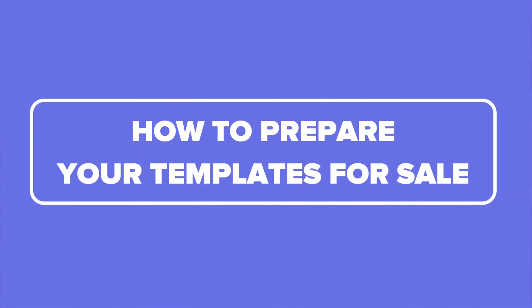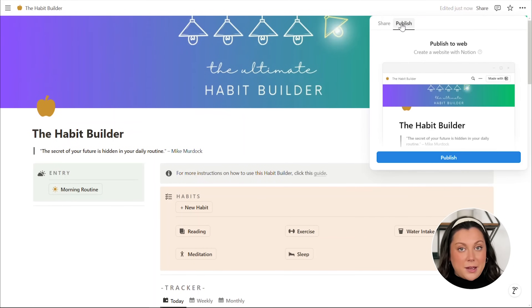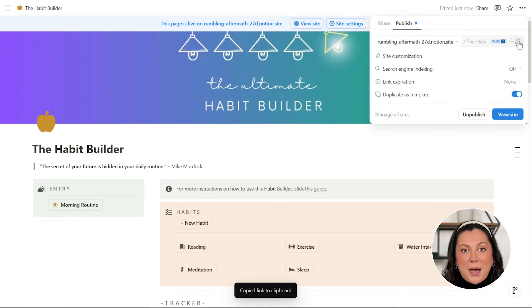Now let's turn your Notion page into an actual sellable template. I'm going to assume that you already know how to make a Notion page and you've probably already made some that you're really proud of. If not, don't worry, there are tons of free YouTube videos out there that'll teach you how to get started. But if you do want me to specifically cover that topic, leave a comment down below. So let's focus on getting your template ready for sale. First, you need to turn your Notion page into a shareable Notion template. Start by opening the Notion page that you want to sell, click the share button and click duplicate as template. This will ensure that buyers can copy the template into their own Notion accounts without messing with your original. Then grab this template link and hold onto it, because that's the magic key that you'll be selling.